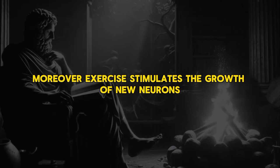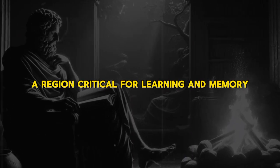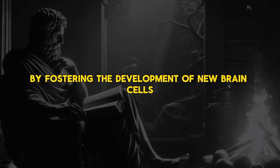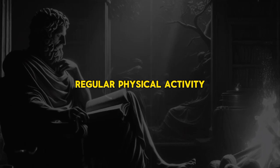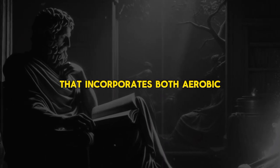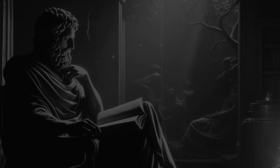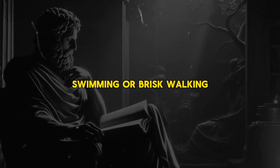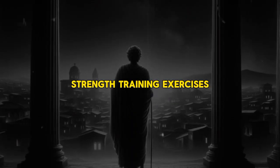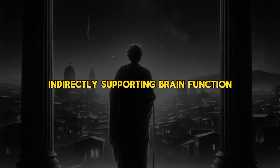Exercise also stimulates the growth of new neurons, a process known as neurogenesis. The hippocampus, a region critical for learning and memory, is particularly responsive to the positive effects of exercise-induced neurogenesis. A balanced exercise routine incorporating both aerobic and strength training exercises is crucial for maximizing cognitive benefits. Aerobic activities such as running, swimming, or brisk walking elevate heart rate and contribute to cardiovascular fitness, while strength training exercises like weight lifting promote muscle growth and enhance metabolic health, indirectly supporting brain function.